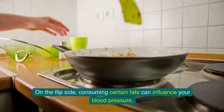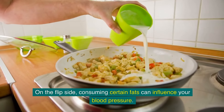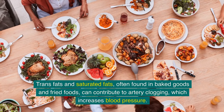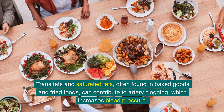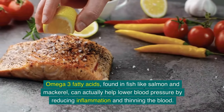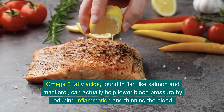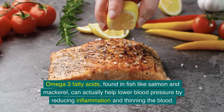On the flip side, consuming certain fats can influence your blood pressure. Trans fats and saturated fats, often found in baked goods and fried foods, can contribute to artery clogging, which increases blood pressure. But it's not all bad news — omega-3 fatty acids, found in fish like salmon and mackerel, can actually help lower blood pressure by reducing inflammation and thinning the blood.